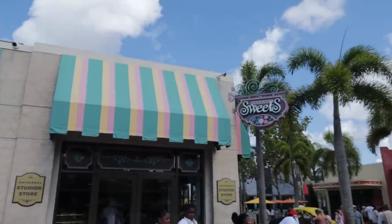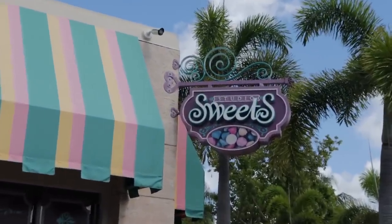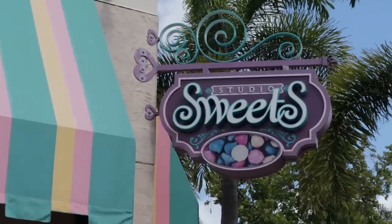Right at the entrance exit point, right past the turnstiles as soon as you get into the studios, we have Studio Sweets. This one is in prime location. I think it's more for when you exit the park, like when you're done with the day, grab something sweet for the hotel room. Let's go inside and check it out.